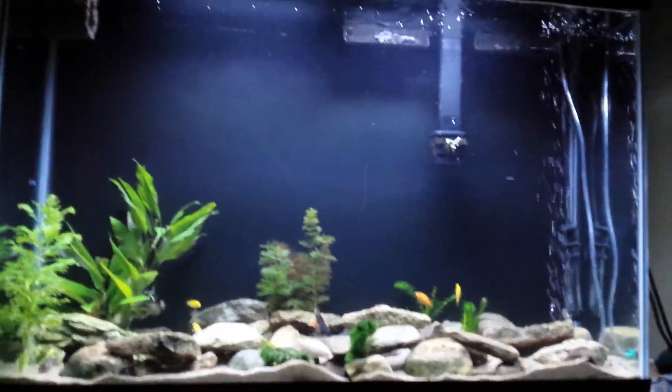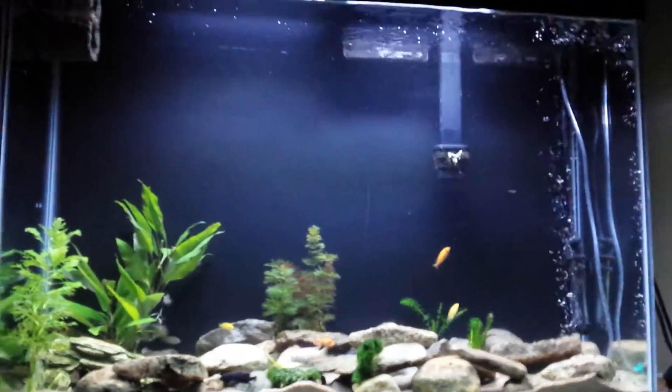The tank is looking really nice. I'll be giving you guys an update. Thank you very much for watching.